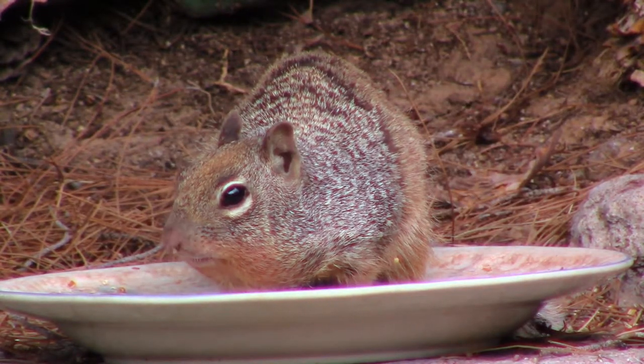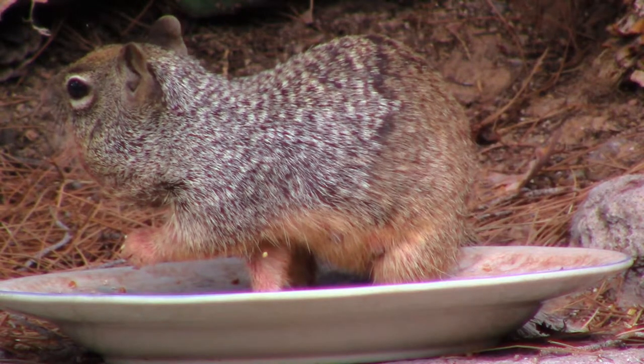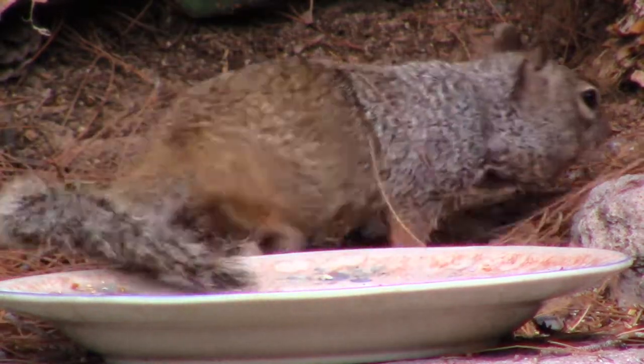Rock squirrels can withstand long periods of time without water, some even up to 100 days. When alarmed, they whistle a short, sharp, oscillating call.